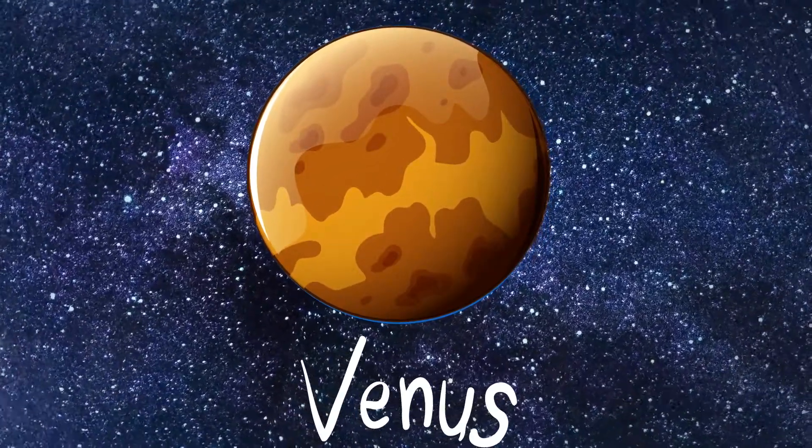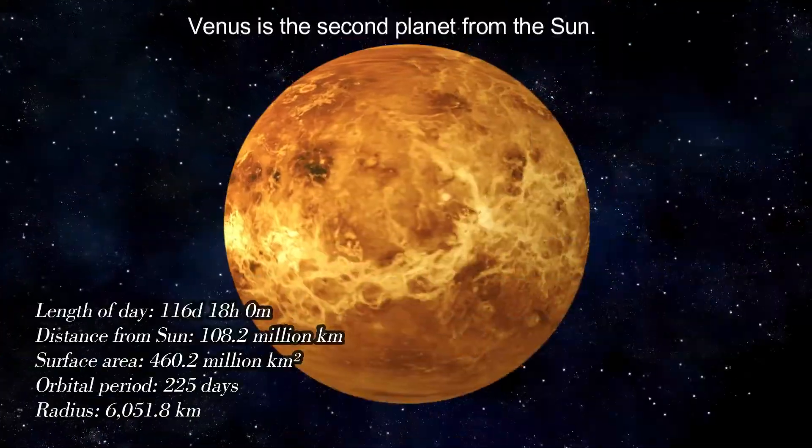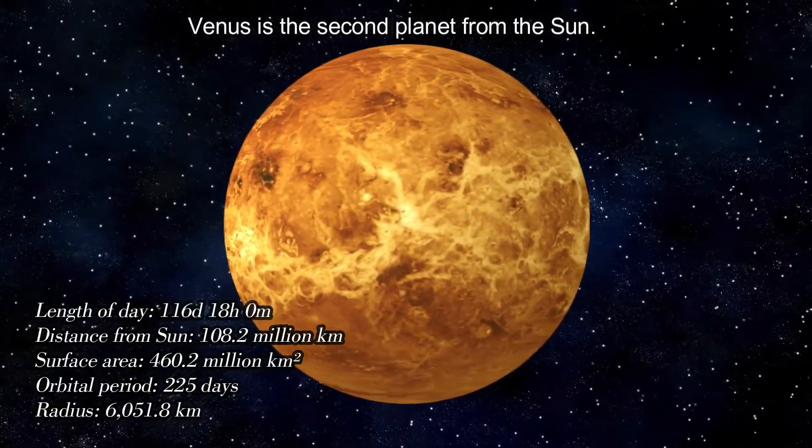Venus. Venus is the second planet from the Sun.